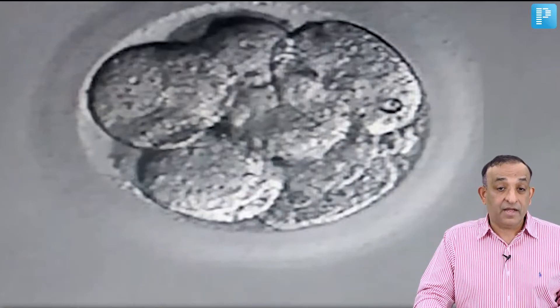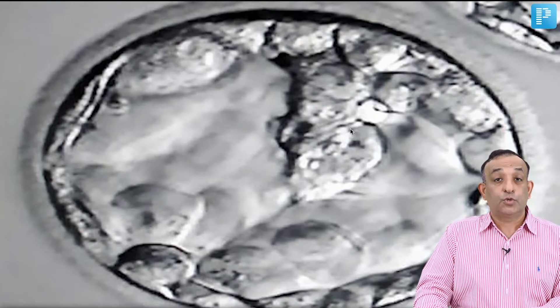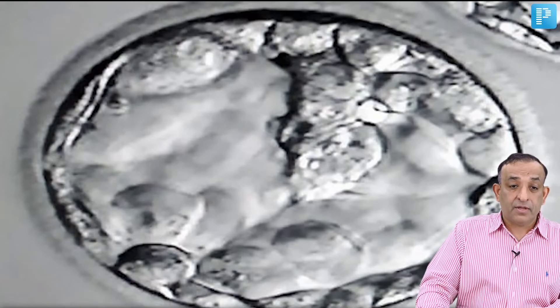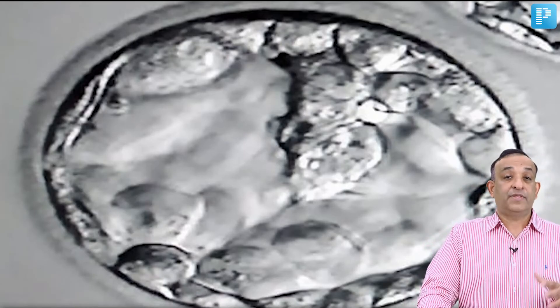On day 3, you see a nice 8-cell embryo. On day 4, it is a morula with 16 to 32 blastomeres. On day 5, you see a grade 1 blastocyst with a good inner cell mass — which will form the fetus — and a trophectoderm, which will form the placenta. This blastocyst is transferred back into the uterine cavity on day 5 or day 6 of oocyte aspiration, with the hope that it will implant.